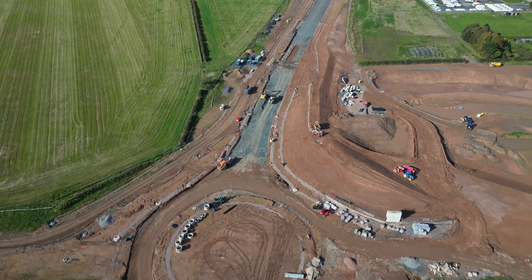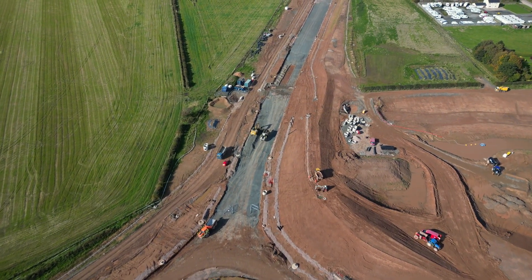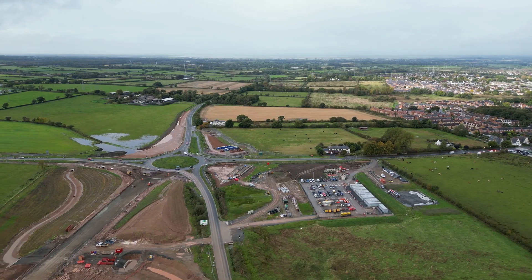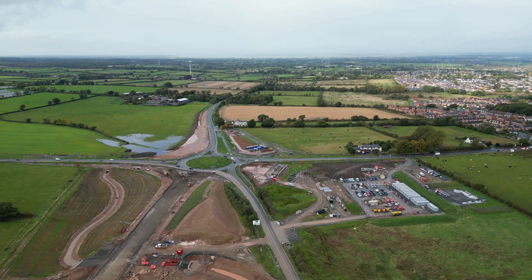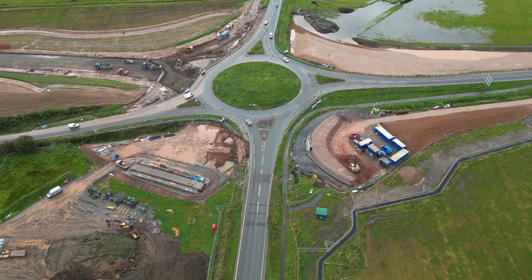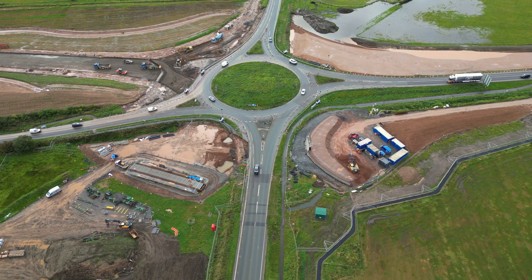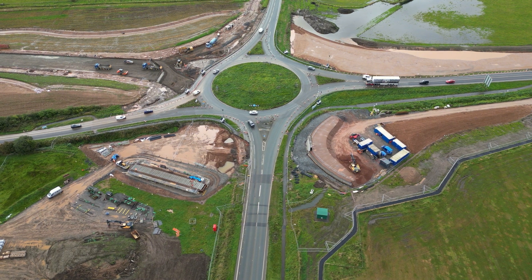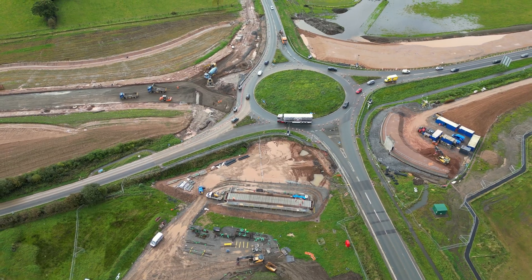Looking forward along the new road towards Newby West. Finally, we arrive at Newby West roundabout, the last feature on the route from Junction 42. It is difficult at this stage to see exactly what is proposed, as it does not seem as straightforward onto or leaving the roundabout, as there appears to be additional work on the link road and the A689.